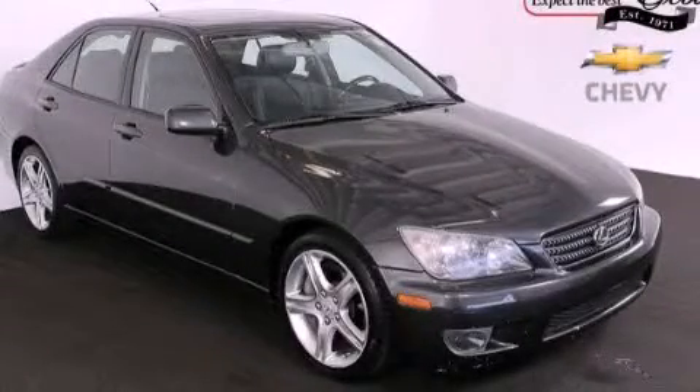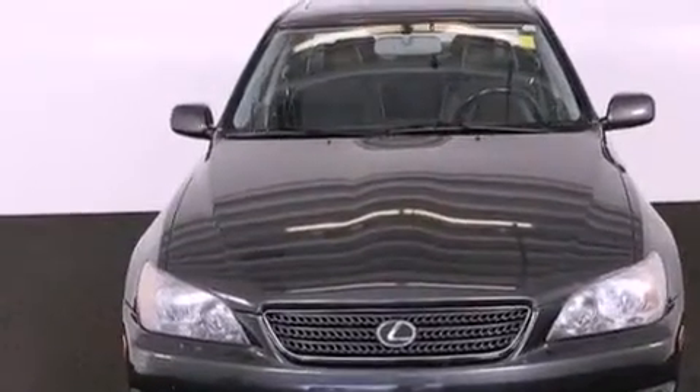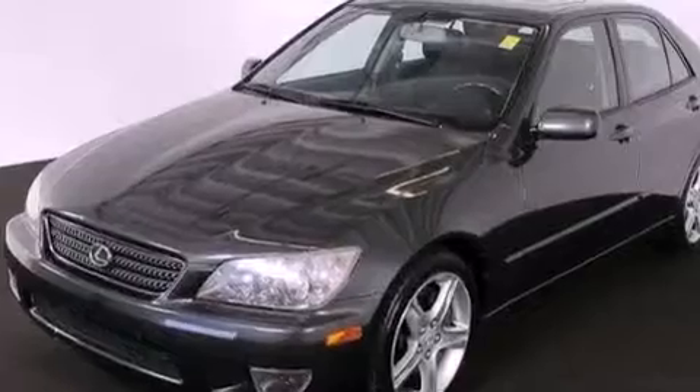This is a 2004 Lexus IS 300, a great fit and finish. It has a 3.0-liter six-cylinder engine and a five-speed automatic transmission.